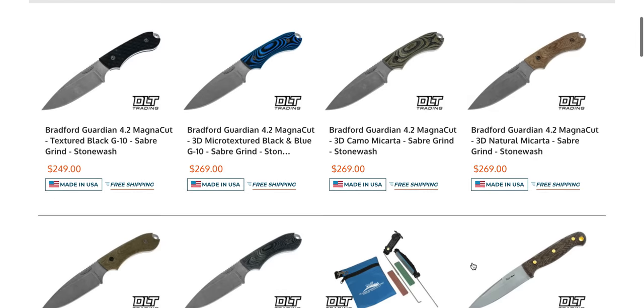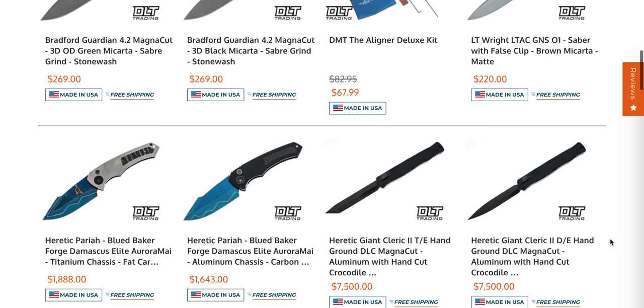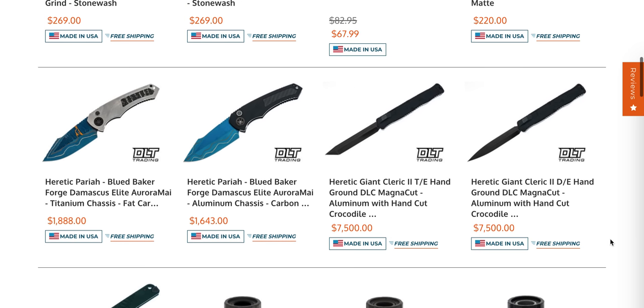There's a Swiss Army Spartan with a serrated blade — other than the saws that come with some Victorinox knives, I don't think I've ever seen a serrated primary blade on one of those. There's also the Heretic Pariah in blued Baker forged Damascus Aurora — that is so stunning. There's some bluing going on to get the blade that color, but that is not paint, that is legitimate. I don't know if I'm tempted to pay $1,600 for it, but you don't see a lot of stuff like that.